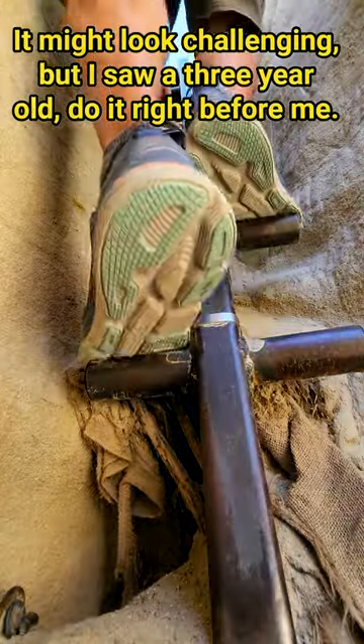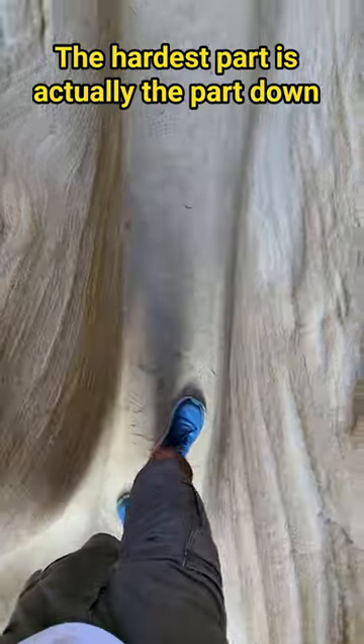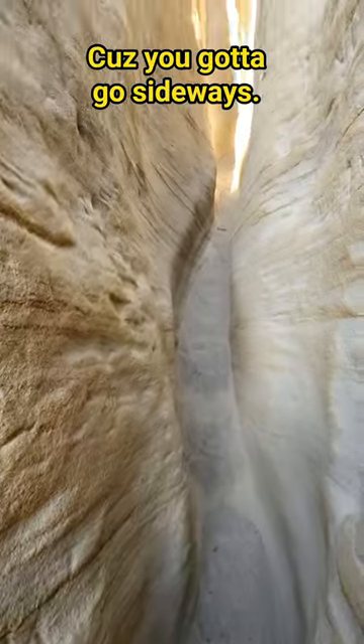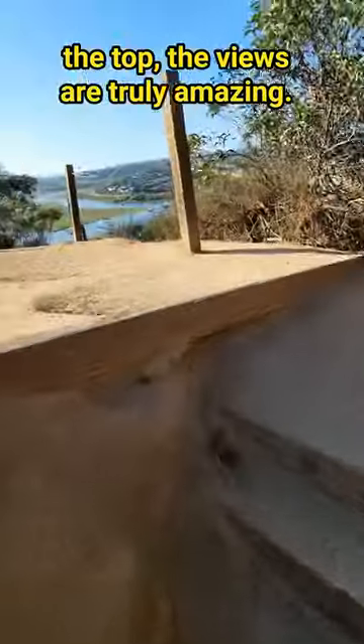It might look challenging but I saw a three-year-old do it right before me. If a three-year-old can do it, you can do it too. The hardest part is actually the part down in the slot canyon where it's narrow because you've got to go sideways. It's a little bit slippery.